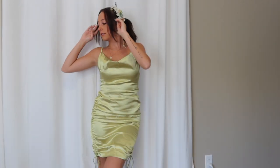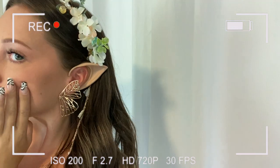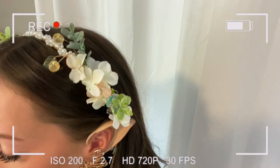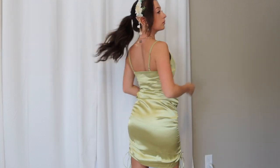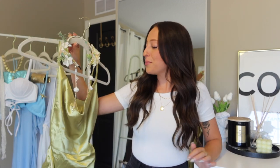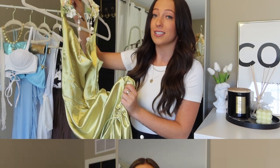Fairy costumes are so trendy this year and there are so many different ways to do this one — I'm excited to see everyone's spin on it. Another accessory that would be amazing is a little pair of wings; Shein didn't have any, but I'm thinking I can grab a pair on Amazon. Otherwise, that's what I put together and I think these colors are just so gorgeous.